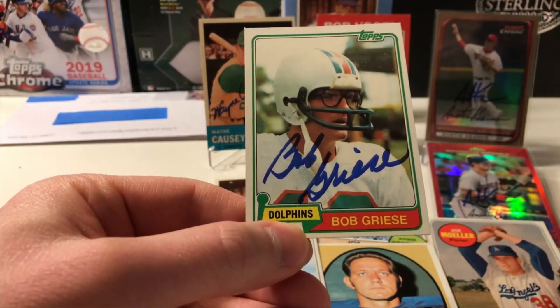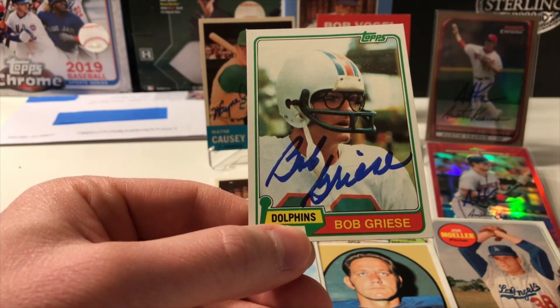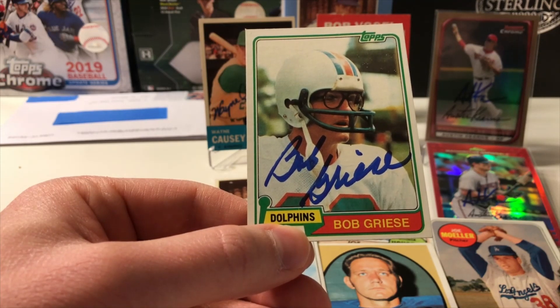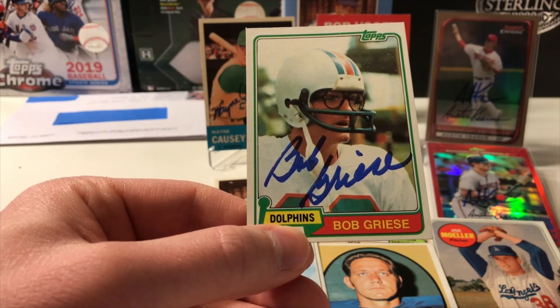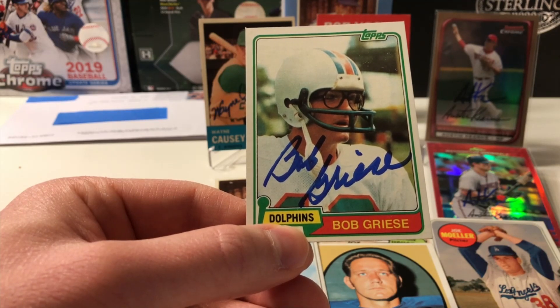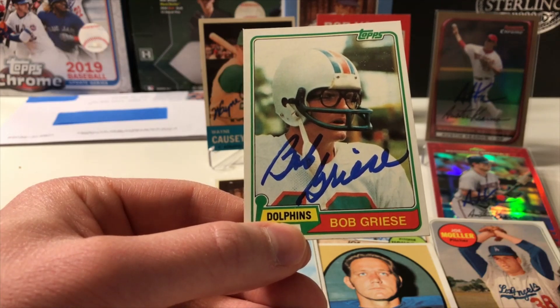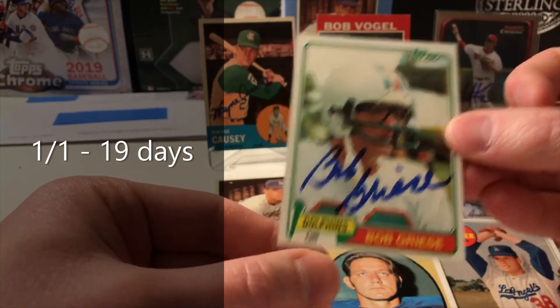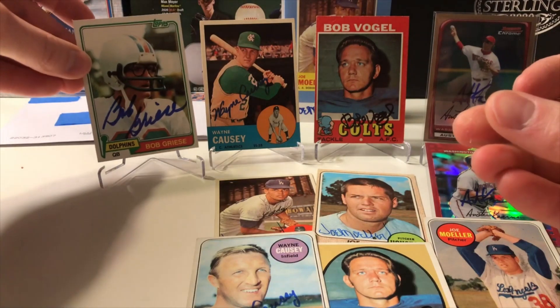He was a two-time Super Bowl champion — Super Bowl 7 and 8 — was a six-time Pro Bowler, led the NFL in passing touchdowns once, and was also a two-time AFL All-Star. Of course he's in the Pro Football Hall of Fame, the College Football Hall of Fame, and the Miami Dolphins Honor Roll, with his number 12 retired. He was an All-American at Purdue, throwing for 25,000 passing yards with 192 touchdowns. We have a 1-on-1 success in 19 days. Thick Sharpie — let's go.